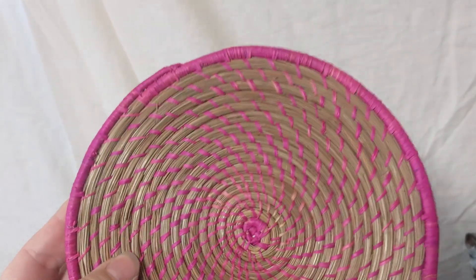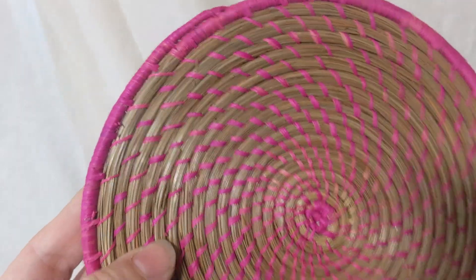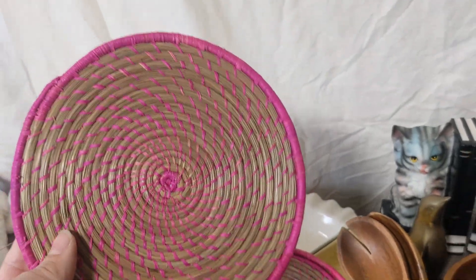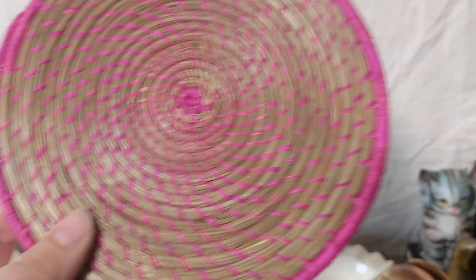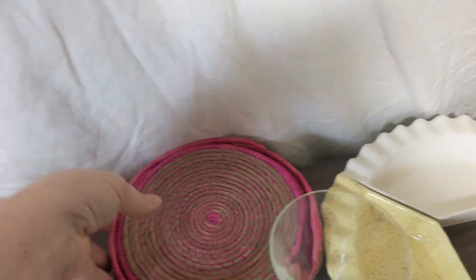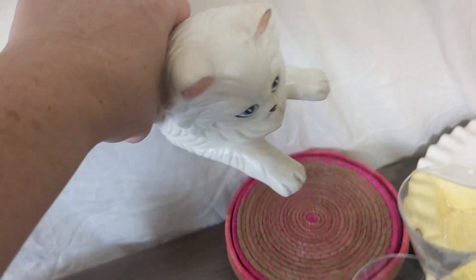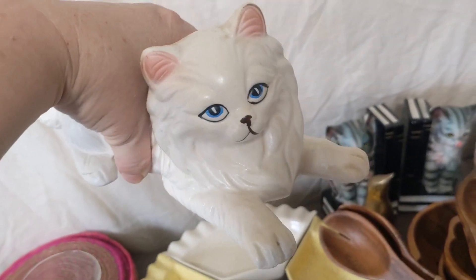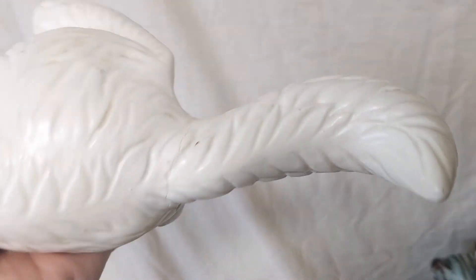I really liked these fiber-woven — maybe banana fiber — trivets. There's a set of them and they come in their own little basket. I liked them because they kind of give a foreign, not modern feel. I really liked the pop of color — I think it would be really fun to have a pop of pink in the kitchen and on the table. Really nice set of trivets.